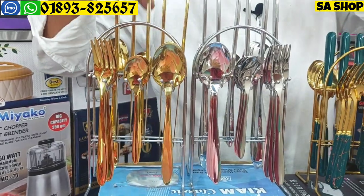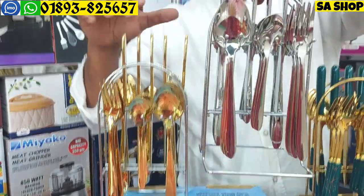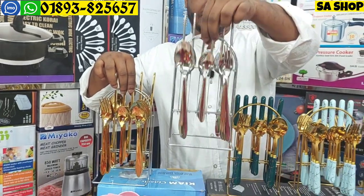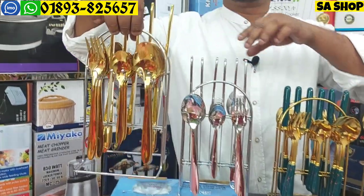This is the color — golden color and silver color. You can see the difference between them.